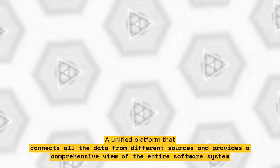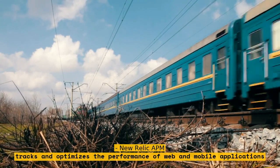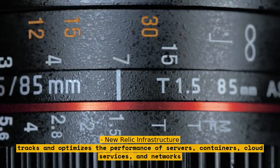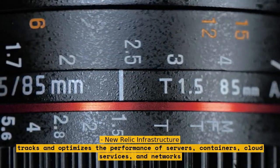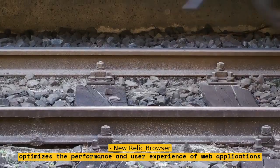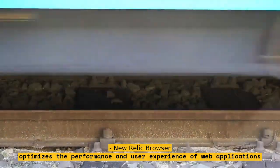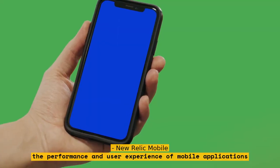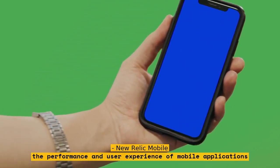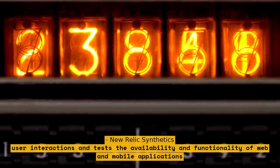New Relic App is an application performance monitoring tool that tracks and optimizes the performance of web and mobile applications. New Relic Infrastructure monitors servers, containers, cloud services, and networks. New Relic Browser tracks and optimizes the performance and user experience of web applications. New Relic Mobile does the same for mobile applications. New Relic Synthetics simulates user interactions and tests the availability and functionality of web and mobile applications.